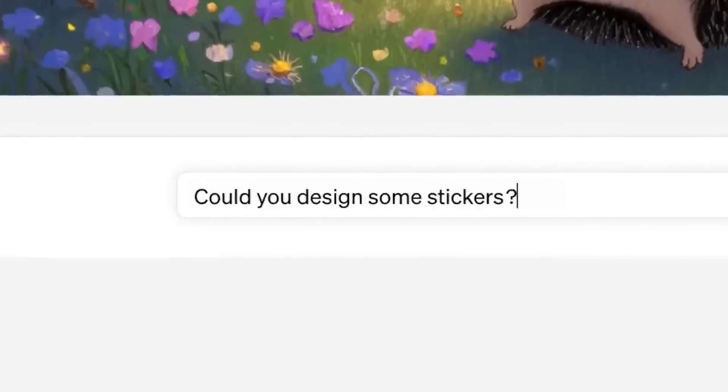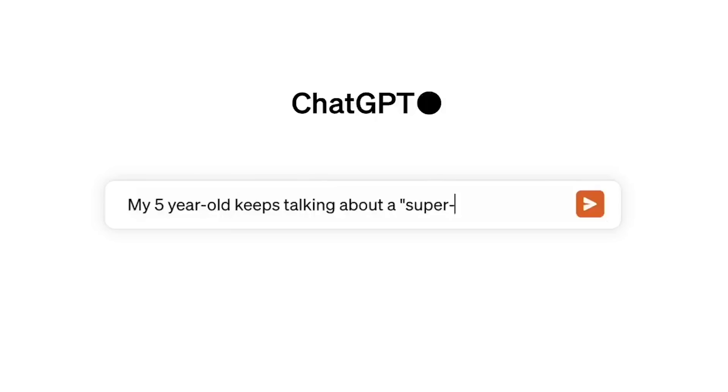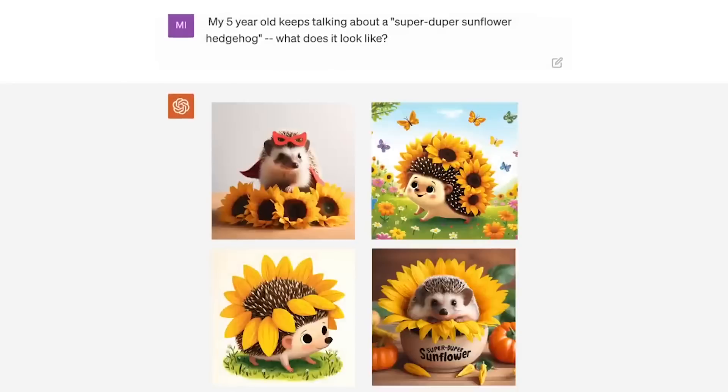You can just type in something simple, get a result, and run with it. For image generation, where the precision of outputs is not as critical as when you're handling data or extracting concrete info from a long piece of text, it might not matter. You just want a super duper sunflower hedgehog — you don't want to bother with all the specifics. Just give me a picture of a hedgehog with sunflowers from a five-year-old, and now it does this.